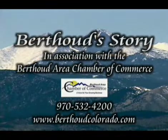Hello and welcome to Colorado Town Stories on Video. I'm John Story Brooks and this is Berthoud's story.